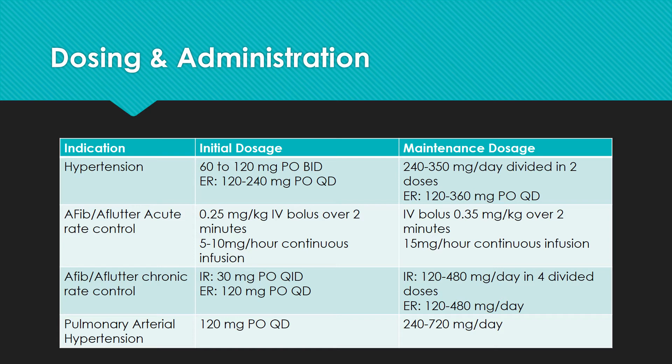For high blood pressure, the initial dose is 60 to 120 mg by mouth twice a day, and it can be titrated up to 240 to 360 mg per day in two divided doses. The extended-release formulation can also be used for hypertension with an initial dose of 120 to 240 mg once a day, up to 360 mg by mouth once a day.